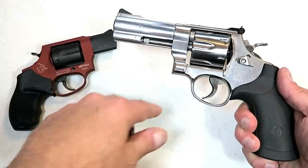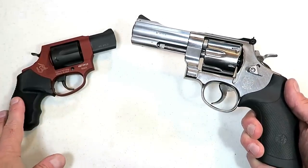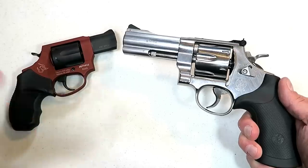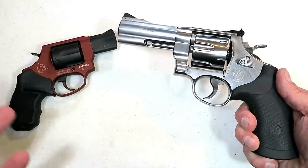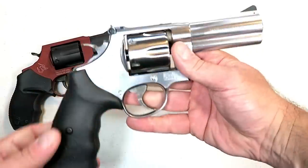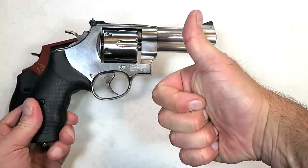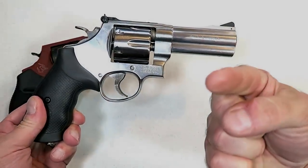So there it is — we've had some big revolvers and some small revolvers. Let me know what you think: the ones you like, the ones you don't care for, or the ones I missed. If you like videos like this, please subscribe and share. I always appreciate the thumbs up. Thanks for watching, and you guys be safe.